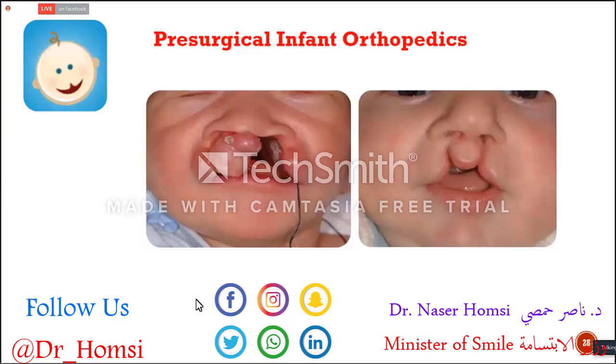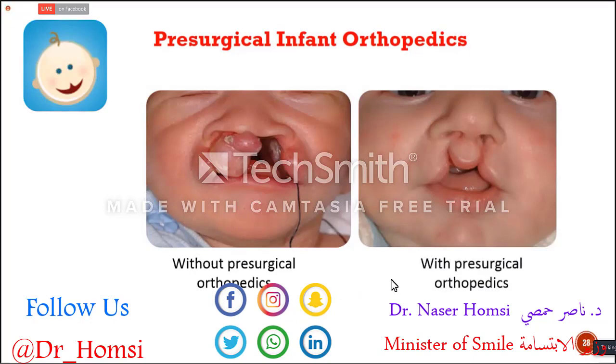I'd like to focus on presurgical infant orthopedics a little bit more. You can see two babies here. The first one is without any presurgical orthopedics — nothing was done, maybe only a feeding plate. You can see the acrylic of the feeding plate, with a thread for security. The other one is with presurgical orthopedics.